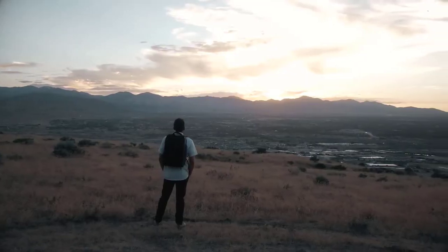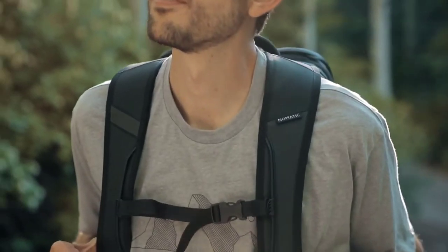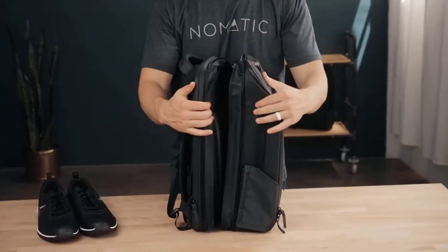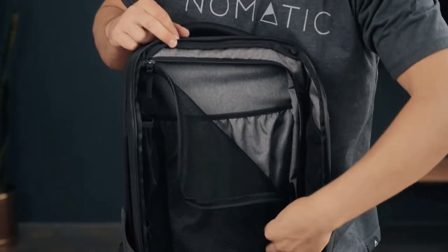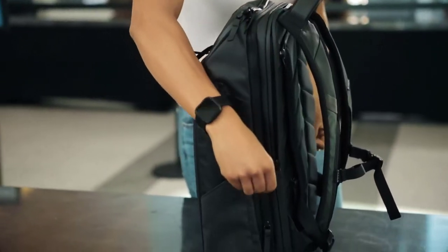A retractable key leash lets you easily lock up with one hand, and your key effortlessly returns to its pocket in the bag. To keep you visible in the dark, reflective ink is used on the front and back of the bag. The Nomadic Travel Pack has a full perimeter expansion zipper that takes the bag from 20 to 30 liters. Inside this expansion you will find another zipper for clamshell access to pack like a suitcase, and an integrated mesh dividing wall to separate your clothes from the rest of your gear.